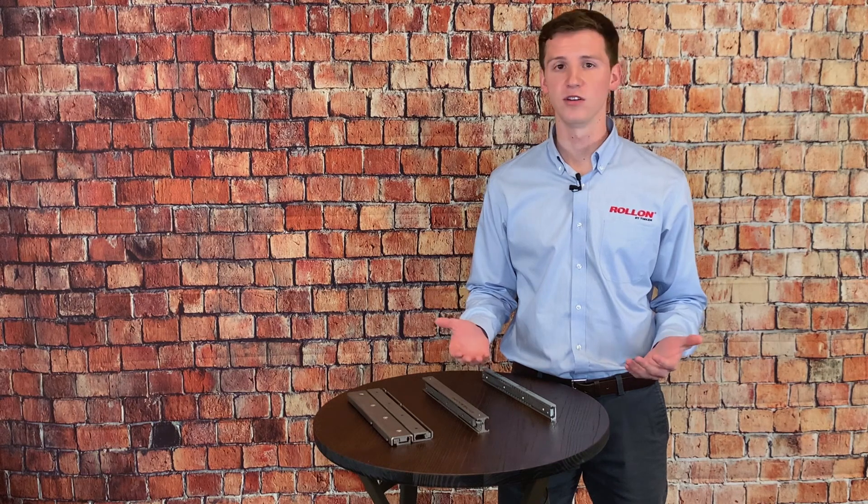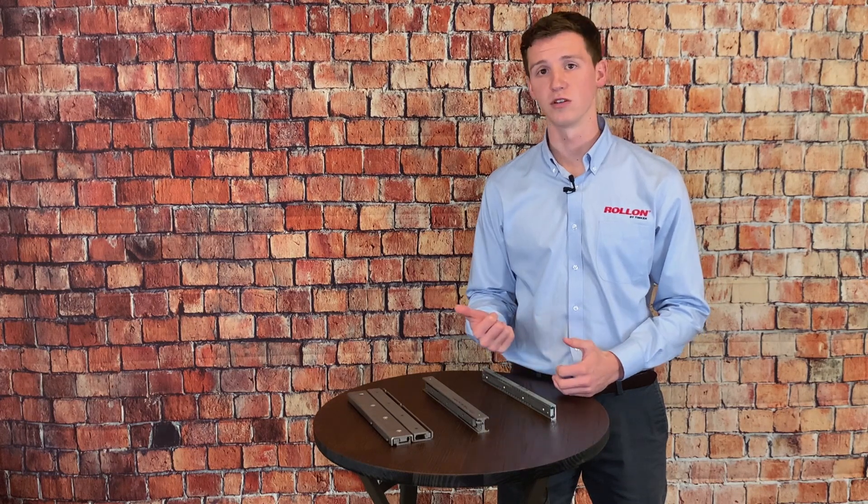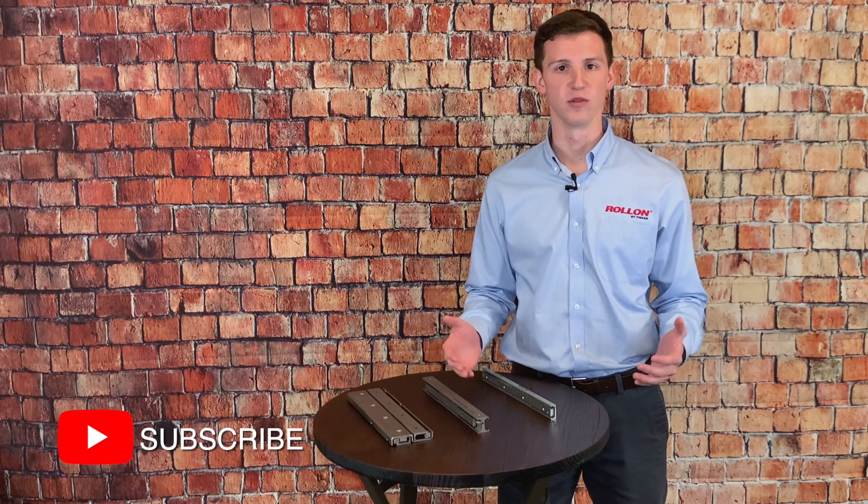Are you struggling to find a heavy duty telescopic that's suitable to your application? Or maybe you're struggling to find a product suitable for a high temperature environment, can meet the specs and requirements of a food or medical grade application, or can withstand the elements of a marine application? Whatever the case may be, head on over to Roll-On's website where you can learn more about our wide variety of telescopic rails. We'd be happy to show you what's possible when you design with Roll-On. Thanks for watching.